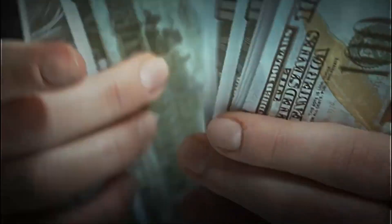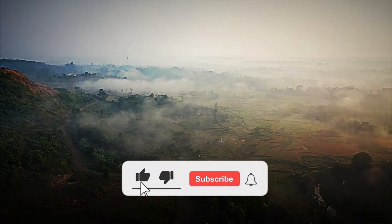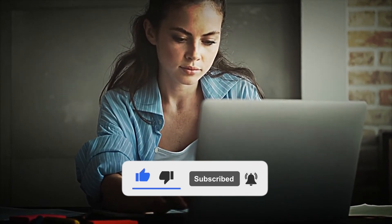If you enjoyed this journey through such a fascinating world, don't forget to subscribe to the channel, like, and share this video so more people can learn about this amazing story. Thank you for joining us, and until next time.